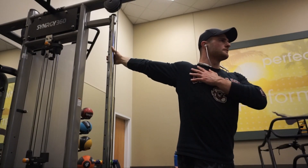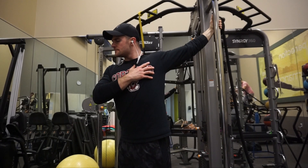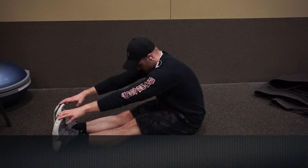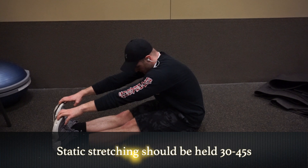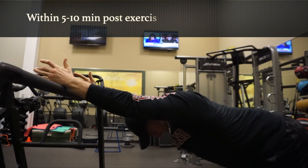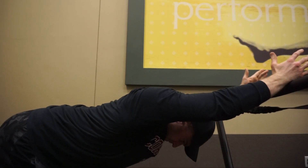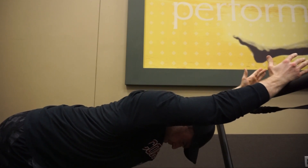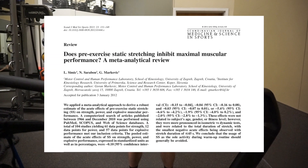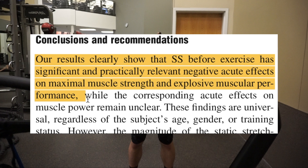Now that we've debunked some common myths, let's talk about the three most common types of stretching. First up is the static stretch, which is typically what people think about when you talk about stretching. It's a slow, constant hold at the end position of your range of motion, which should be held for 30 to 45 seconds for optimal lengthening. Static stretching should be performed 5 to 10 minutes after a workout, or as a separate session on an off day. A common mistake is performing it before you workout — you should actually avoid static stretching before an exercise session, as it leads to decreases in performance. In fact, a 2012 review of 104 articles demonstrated that static stretching before exercise has significant negative acute effects on maximal muscle strength and muscular performance.